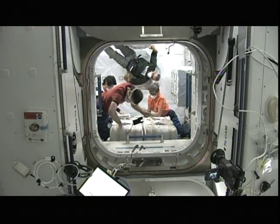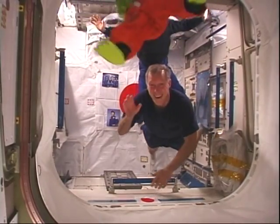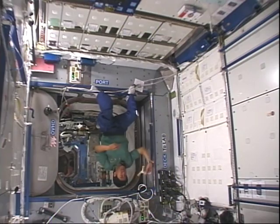Once we open the hatch, we are working hard inside. Also, we are playing hard. I had a chance to throw a boomerang, and it flew very well.